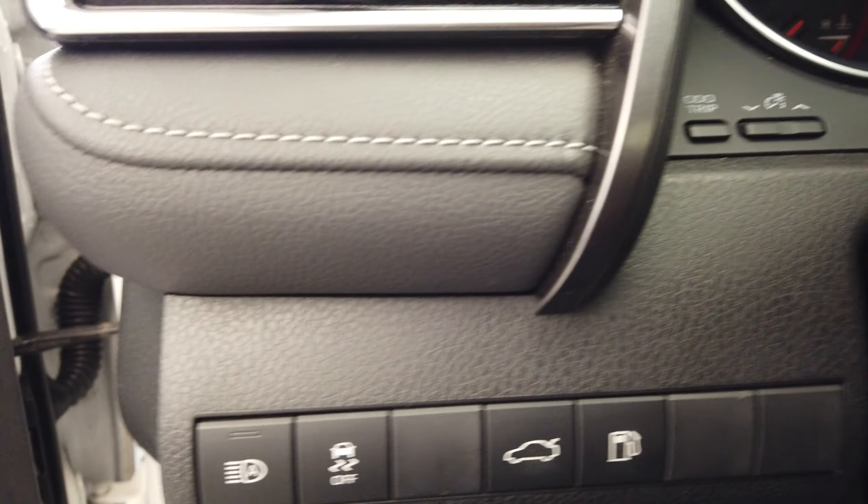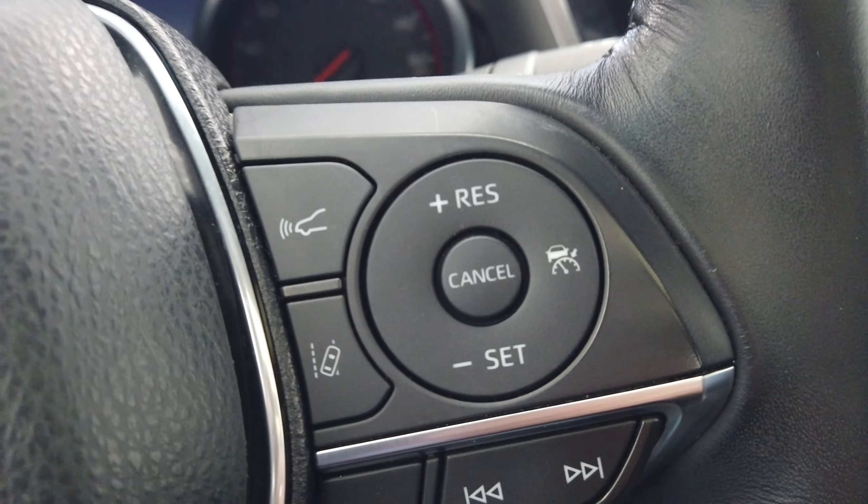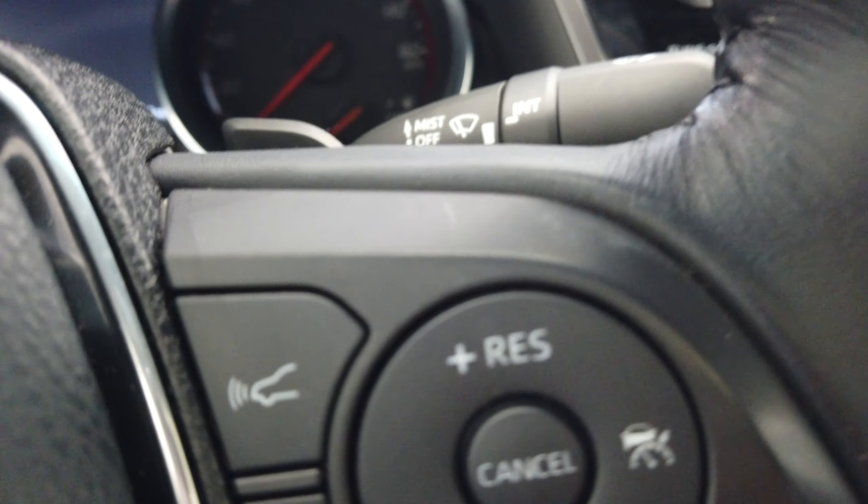high beams, and gas door. On the steering wheel here we have our cruise control and Bluetooth buttons. This is smart cruise control with lane monitoring and distance.